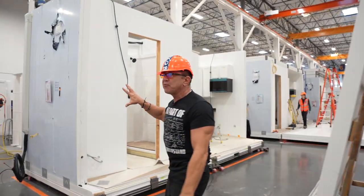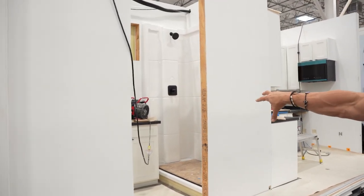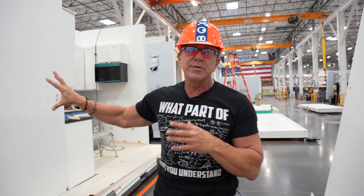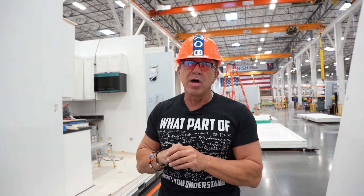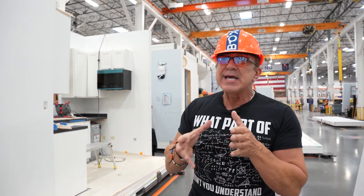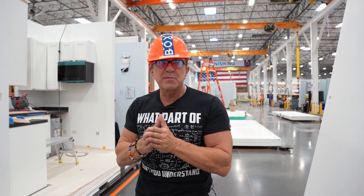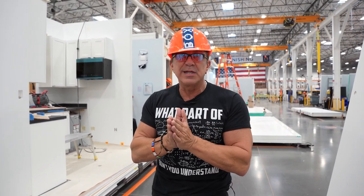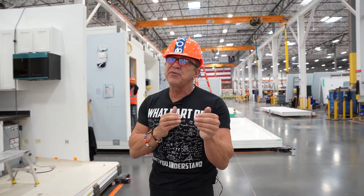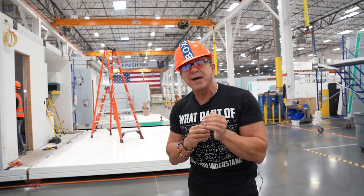Moving on, we've put the front wall on the bathroom and you can see the shower is in there — we put it in before putting the front wall on because it's much easier to install that way. We are analog today, meaning we have a lot of labor. We are looking to have a fully automated production line. We're constantly buying and upgrading equipment to get to mass production of customized homes in pretty much any configuration.